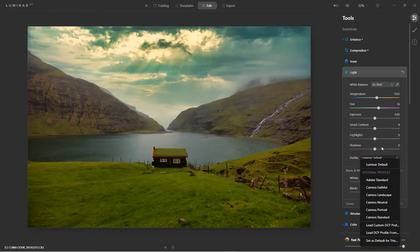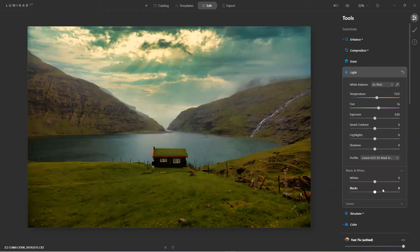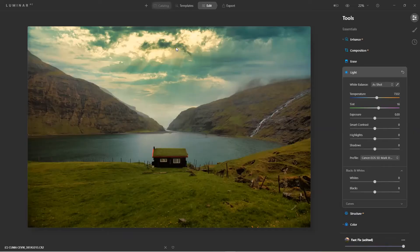If I come over to Light I can use the Camera Profile. These do make a huge difference. This was shot with a Canon 5D — let's try 'Camera Faithful.' From there we went from a dreary day to something like this. I can continue with my editing, picking different tools to bring out what I feel the image should look like. It's all subjective.